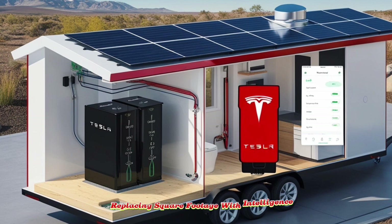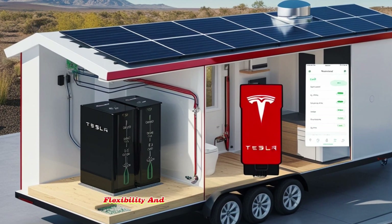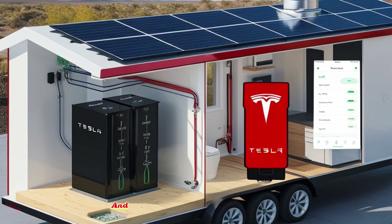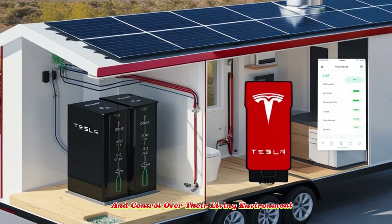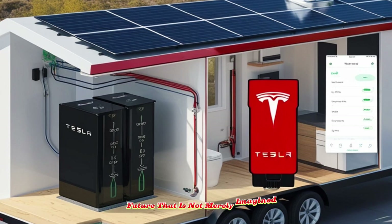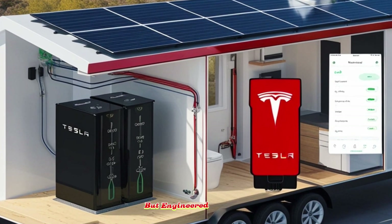Replacing square footage with intelligence, flexibility, and autonomy, for those who value freedom, sustainability, and control over their living environment, the Tesla tiny house represents a future that is not merely imagined but engineered into reality.